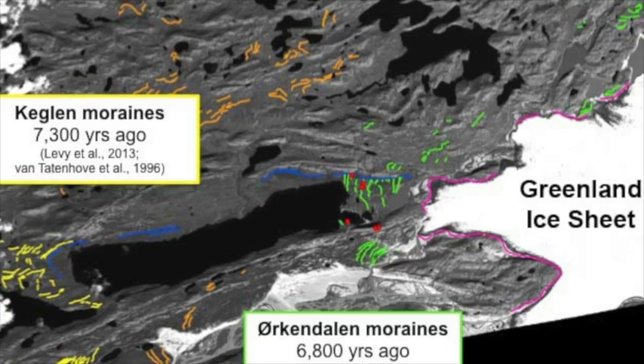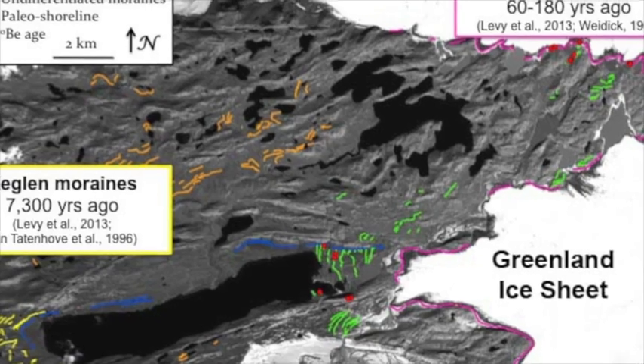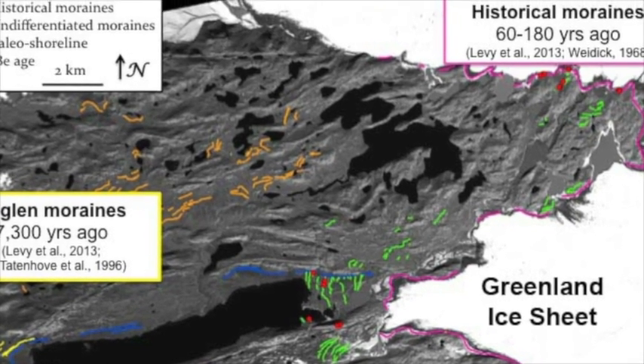We're really interested in tracking how the ice sheet has changed in the past because these data are useful for modelers who construct models to look at how the Greenland Ice Sheet has changed in the past, and they're able to use these models to forecast how the Greenland Ice Sheet might respond to future climate change. We're particularly interested in the Greenland Ice Sheet because it holds a large potential for global sea level rise.